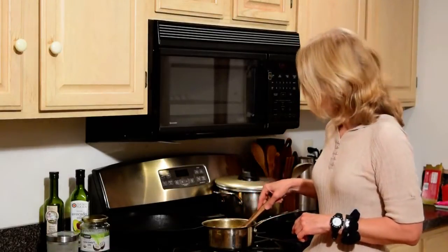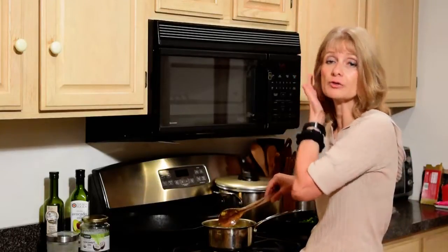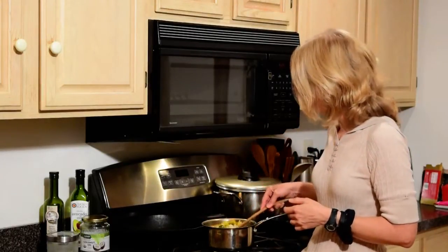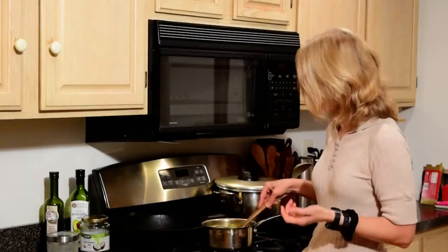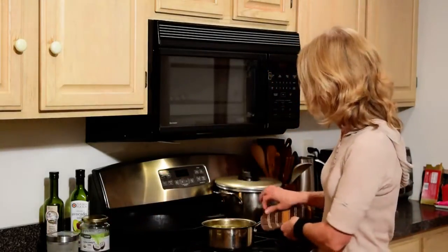Let me show you what I'm making. This is a vegetable soup — three cups of water with all the vegetables you saw yesterday that didn't go into the salad. There's butternut squash, Brussels sprouts, cauliflower, carrots, and celeriac to flavor the soup.